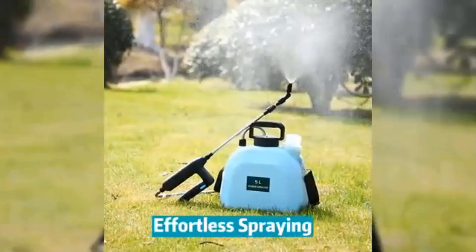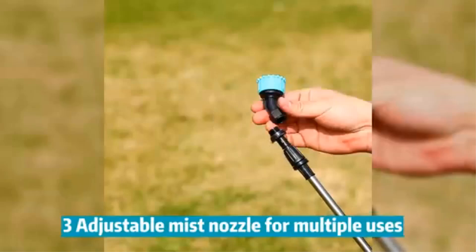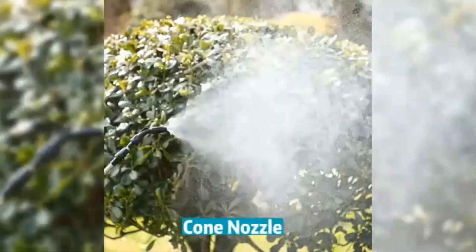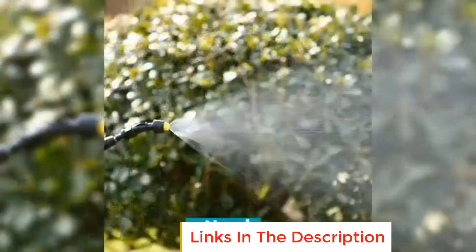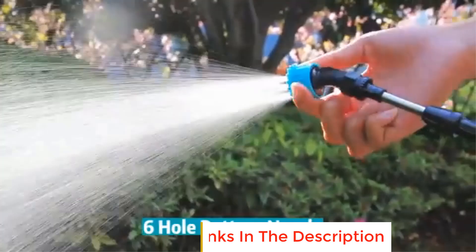Equipped with an adjustable shoulder strap, the sprayer is portable and comfortable to carry, ensuring users can navigate large areas without hassle. Its battery-powered operation makes it ideal for those looking to save time and effort, offering convenience for both casual gardeners and professionals.